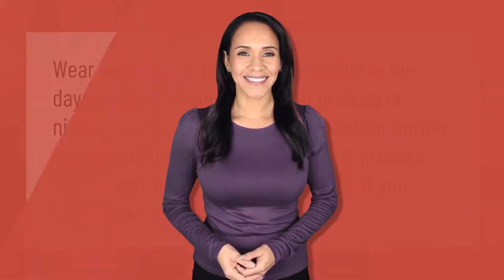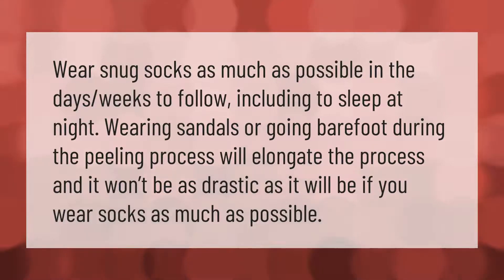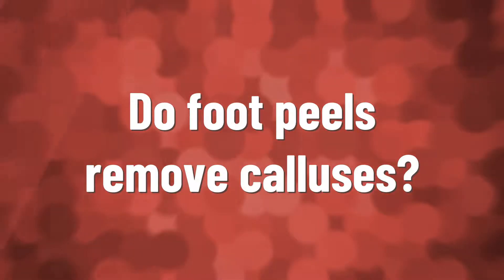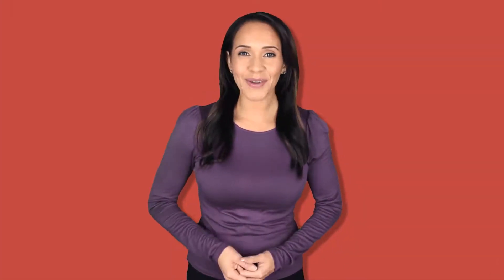Wear snug socks as much as possible in the days and weeks to follow, including to sleep at night. Wearing sandals or going barefoot during the peeling process will elongate the process and it won't be as drastic as it will be if you wear socks as much as possible.